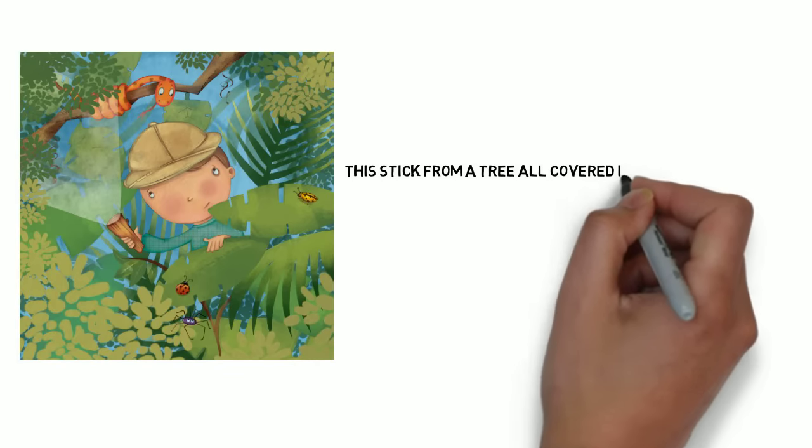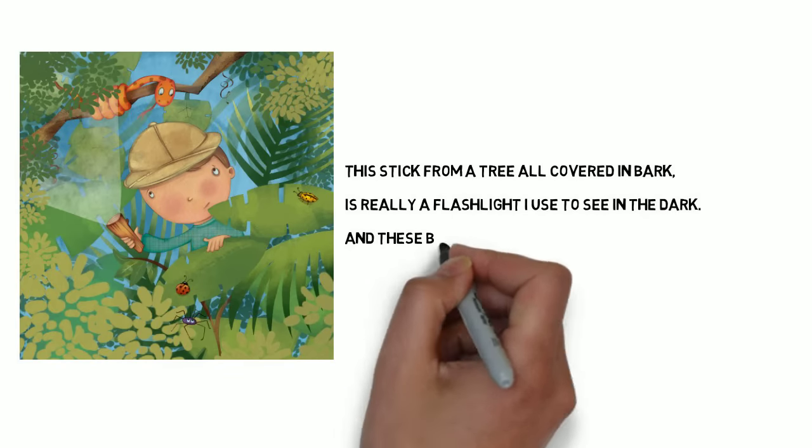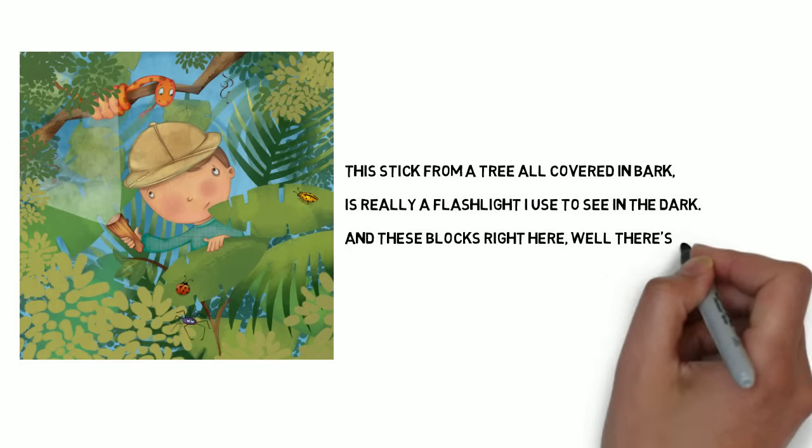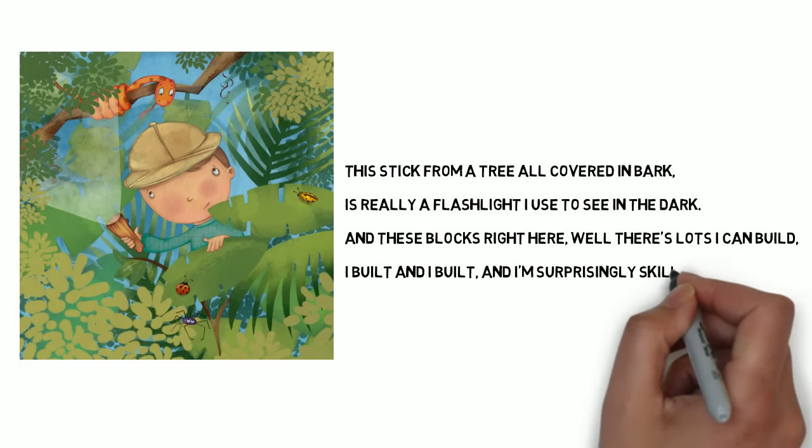This stick from a tree all covered in bark is really a flashlight I use to see in the dark. And these blocks right here, well, there's lots I can build. I built and I built and I'm surprisingly skilled.